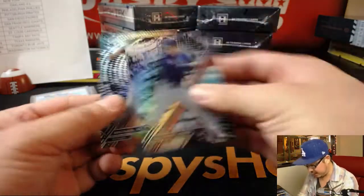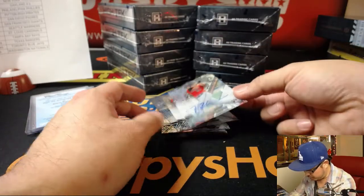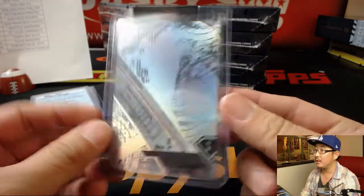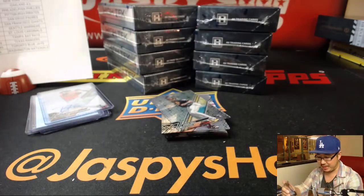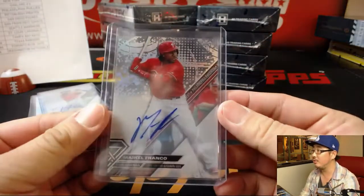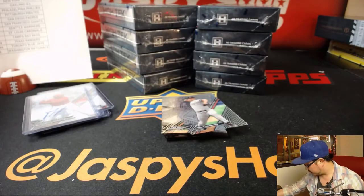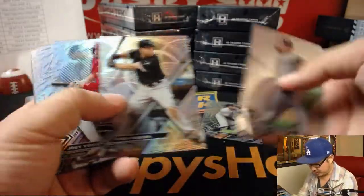Nice. And we've got another bonus autograph — Trey Mancini for Jesse and the Orioles. Mikael Franco for Christine, Slot Hippies with the Phillies. First Break Mojo. Josh Bell, Noel Naranato — it's a shorter print. Aaron Judge. Another nice box in the books.